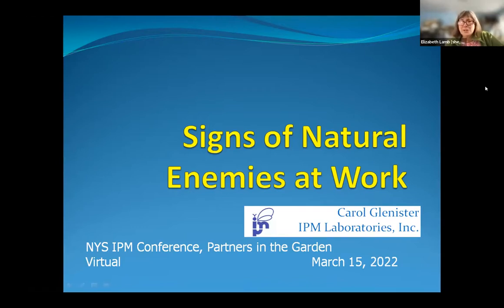As you can tell from the first talk, knowing what you're seeing is important. Carol's going to help you know some other ways — even if you don't necessarily see the beneficial insects — how you know that they're actually working. So Carol, it's all yours.